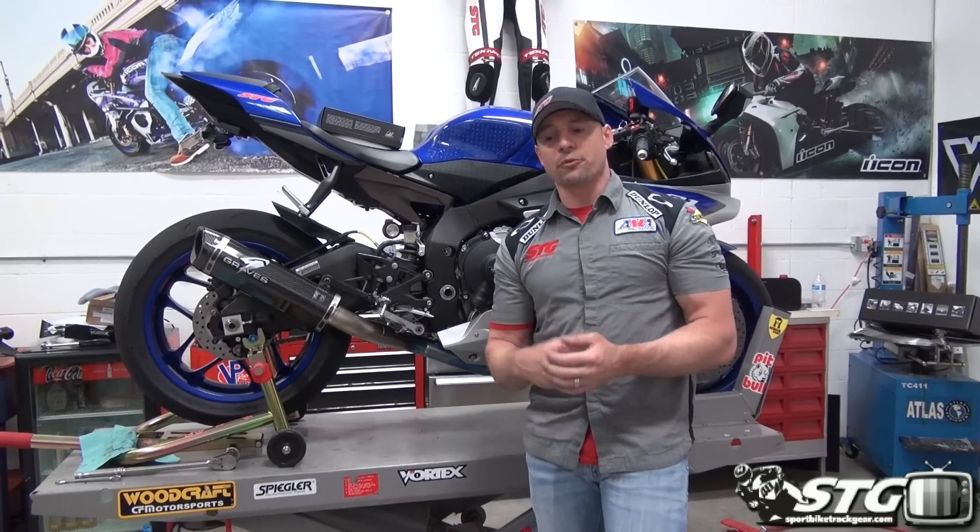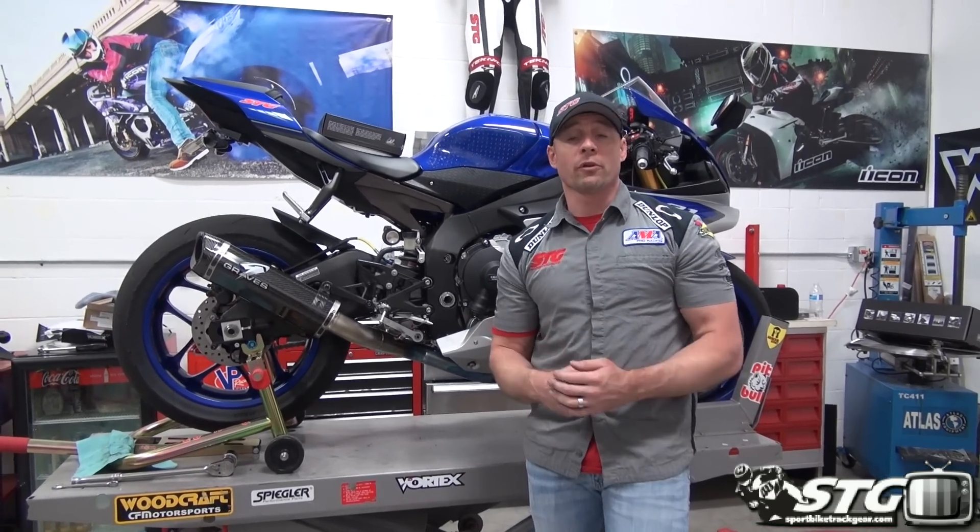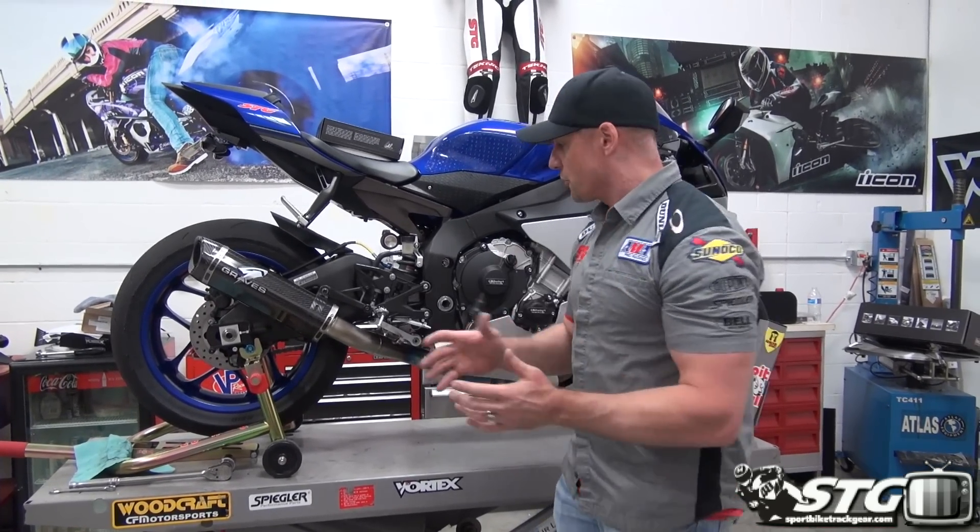They put on the best track days out there. They had a practice day on Friday before the races, and I took the R1.